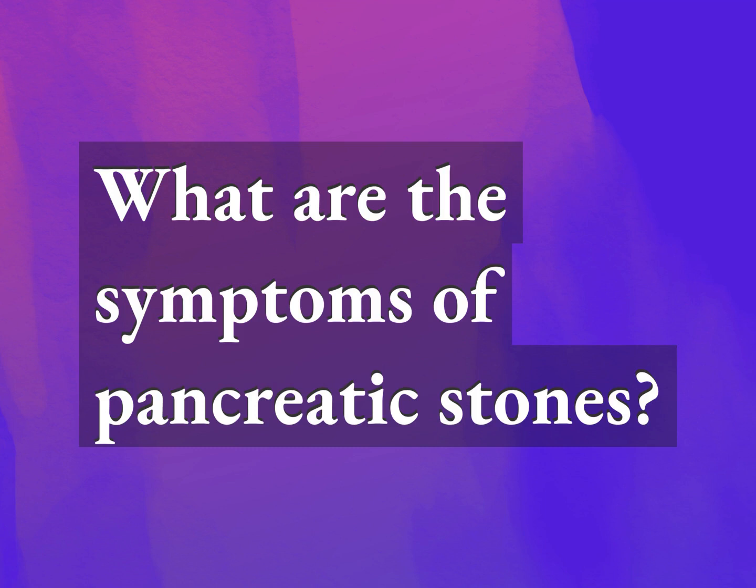What are the symptoms of pancreatic stones? Our mission is to provide accurate answers.